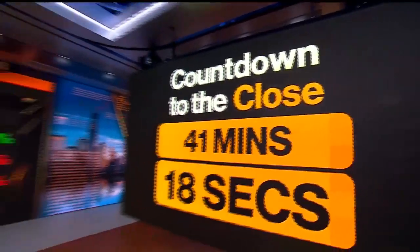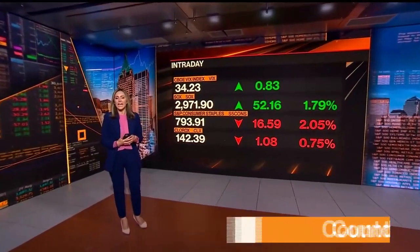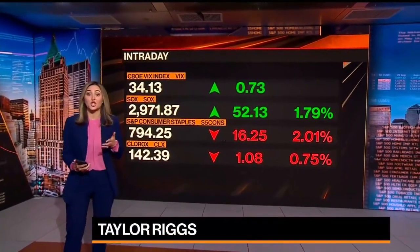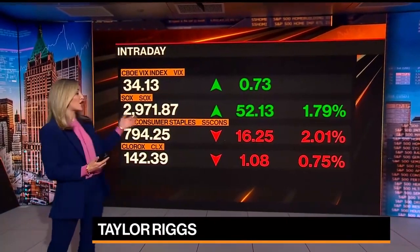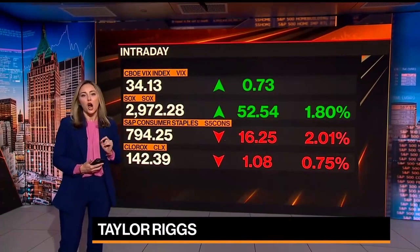Counting you down to the closing bell — as you can see, just about 41 minutes or so left to go. Take a look at where we stand in the markets. Talk about volatility: we were lower by 1%, technology just turned higher, and you have a stocks index still up about 1.8% — the clear outperformer on the day.